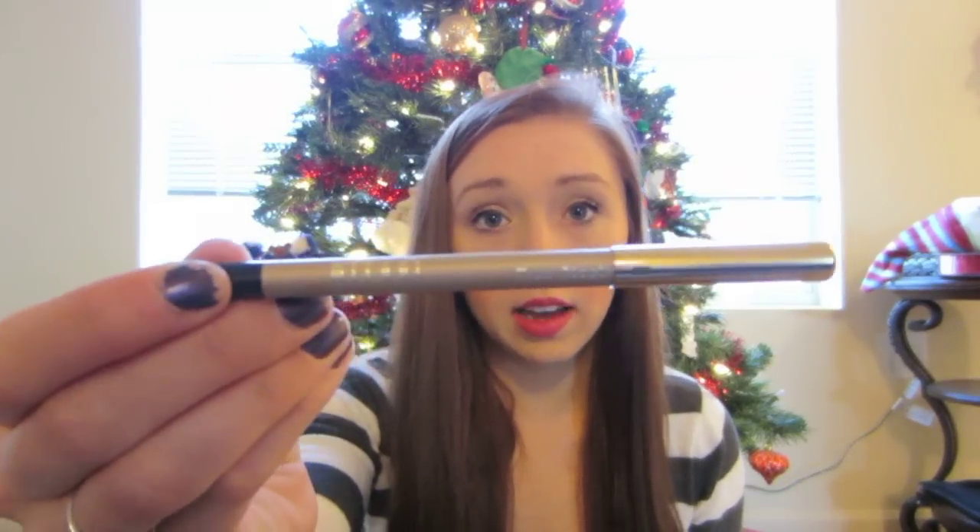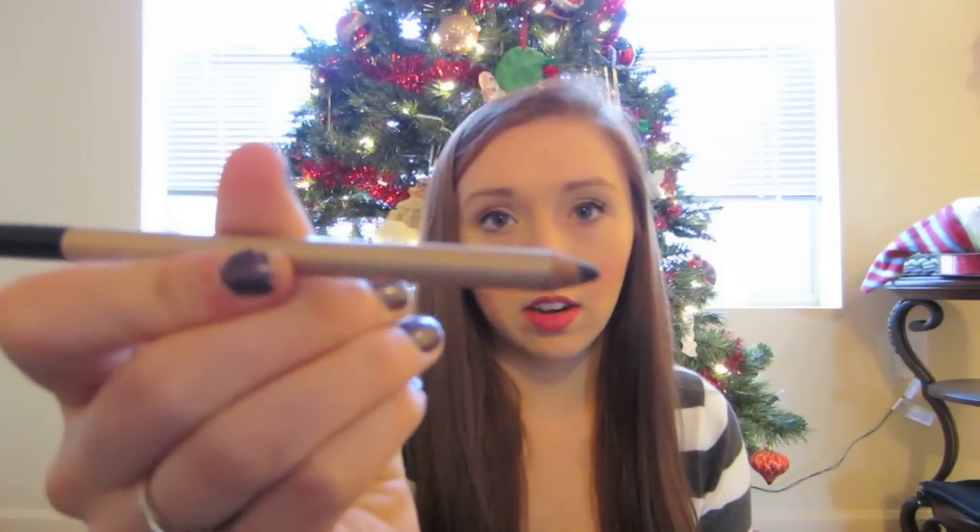And then I got a couple of products from Milani. The first product I got is this eyeliner in True Black. It's a good eyeliner. I would prefer for it to be a little bit more creamy, but it is a pencil and it's kind of hard to find super creamy eyeliners in a pencil form. But I've been using it and I've really really been liking it.